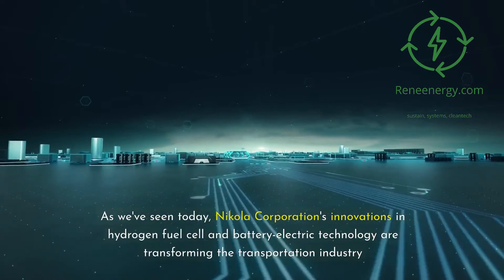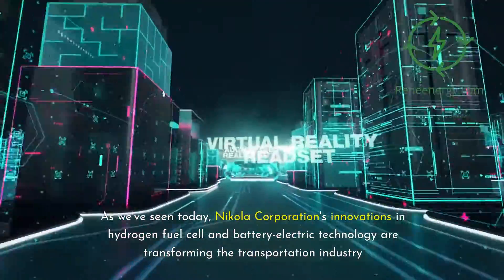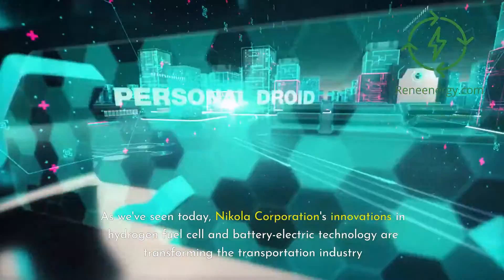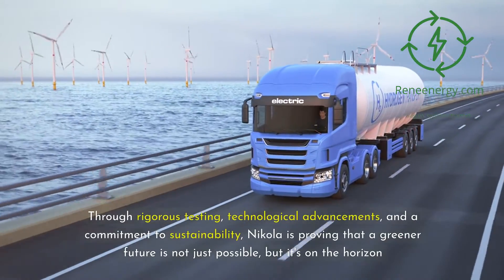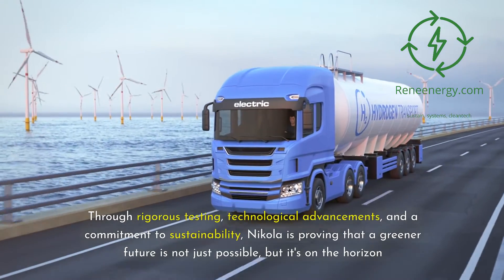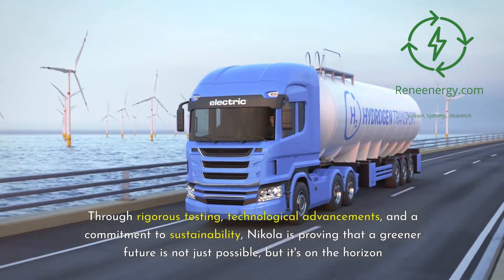As we've seen today, Nikola Corporation's innovations in hydrogen fuel cell and battery electric technology are transforming the transportation industry. Through rigorous testing, technological advancements, and a commitment to sustainability, Nikola is proving that a greener future is not just possible — it's on the horizon.